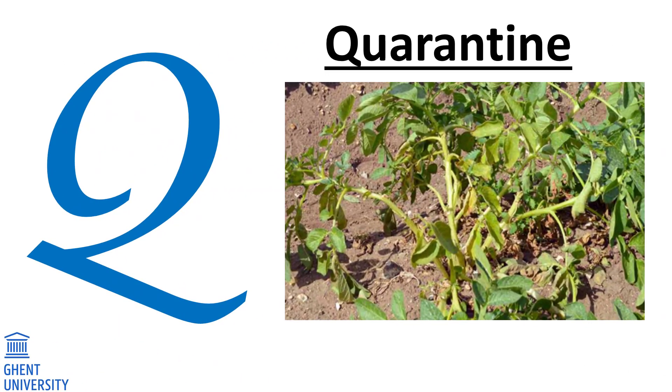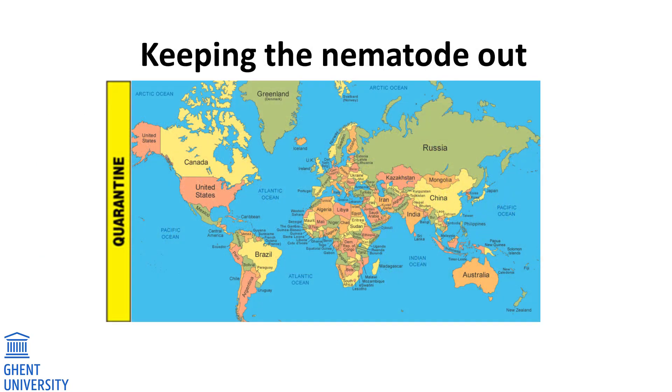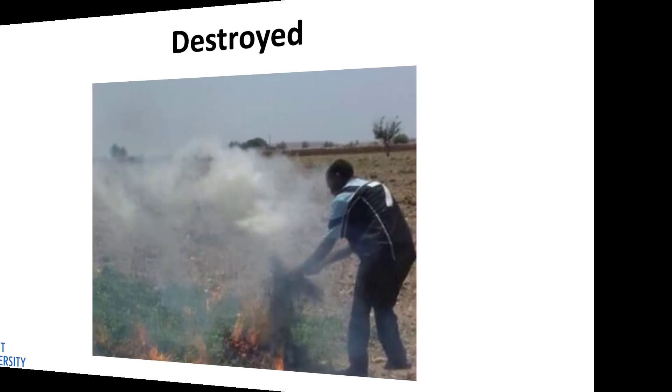Q. Quarantine. A nematode species will end up on a list of quarantine species when it is damaging and dangerous, but not yet present in a certain country. Some nematode species make plants very sick. Countries will try everything they can to keep the nematodes out. Customs officers use this list when forestry and agricultural products are imported or exported. Products that contain these nematodes will be returned or destroyed.